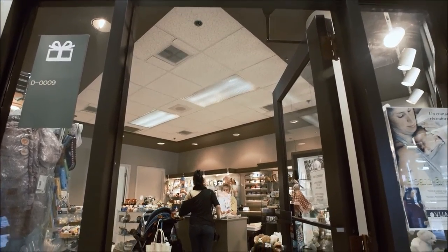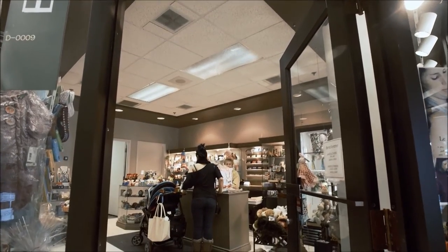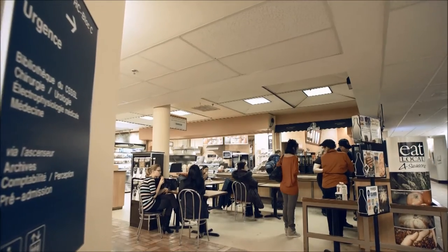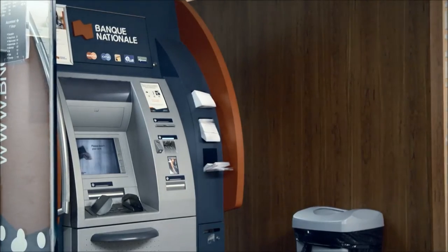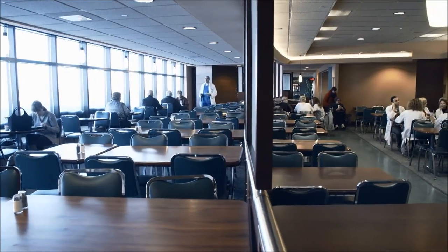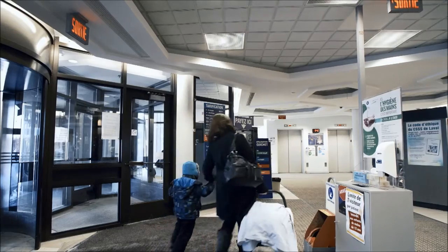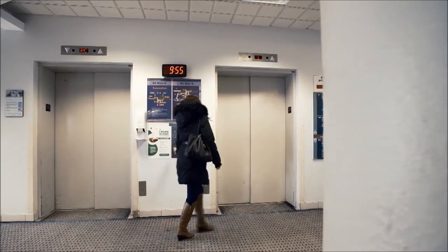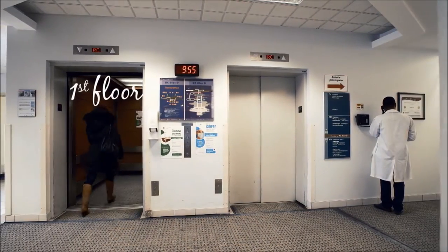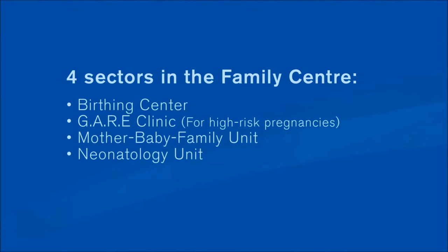When you enter Block D, you will see a gift boutique. If you take the corridor to your right, you will arrive at a snack bar and a banking machine. The cafeteria is on the second floor and is accessible via the main elevator. Back at the Block D entrance, use the elevators to your left to get to the first floor. On this floor, you will find the birthing centre, the Gare Clinic for high-risk pregnancies, the mother-baby family unit, and the neonatology unit.